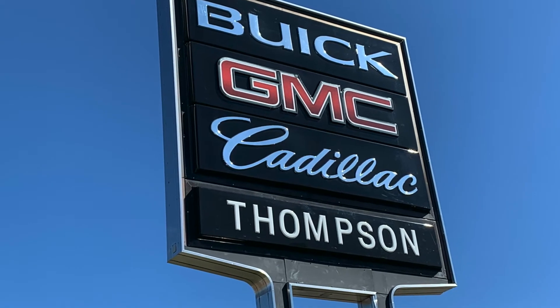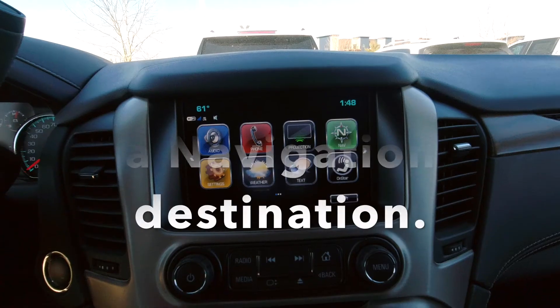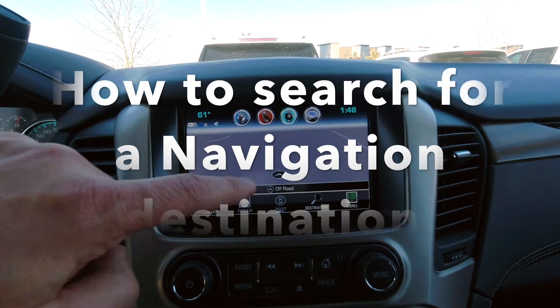This video is brought to you by Thompson Buick GMC Cadillac in Springfield, Missouri, and I'm Andy Harris. This is how to search for a navigation destination.